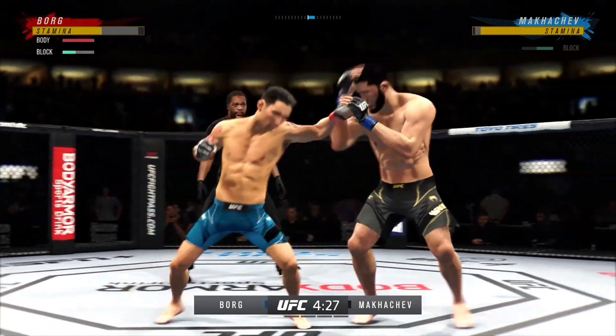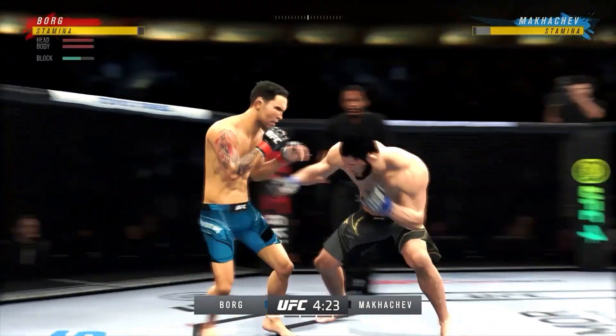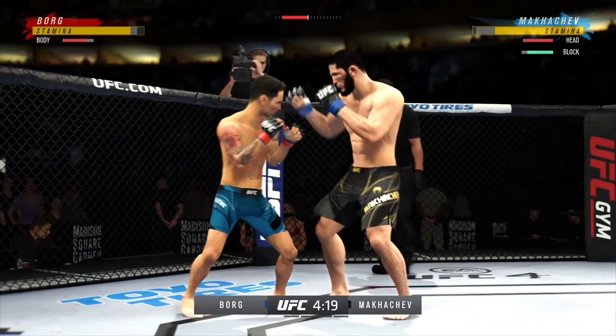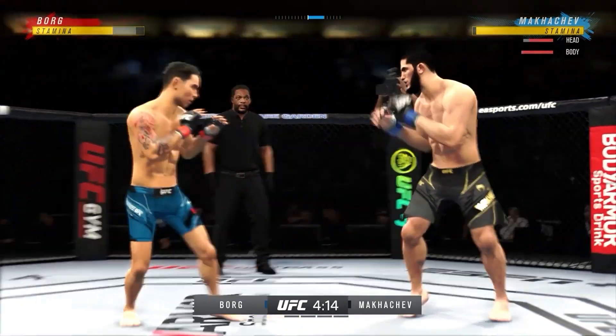He's looking for that left hand — he's not there. Really using his reach advantage there with that punch, DC. So both guys landing at will here. Good action early. Good series of strikes for him there, staying busy and staying accurate.